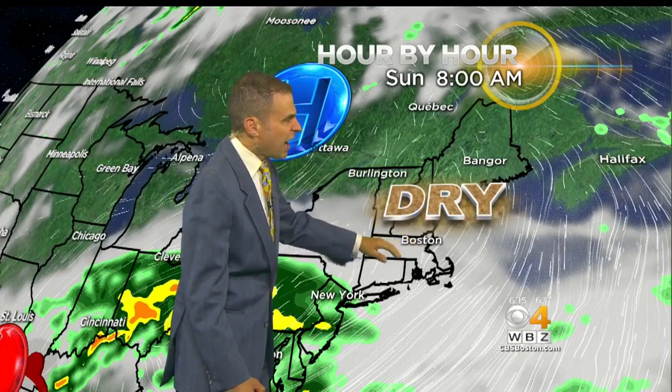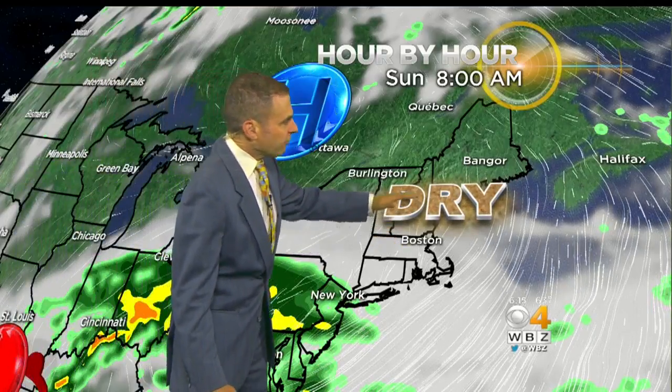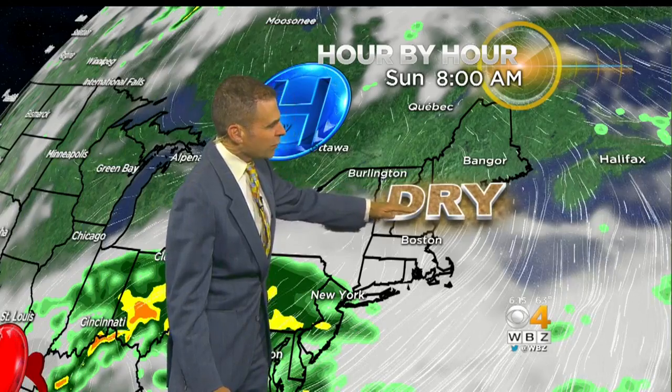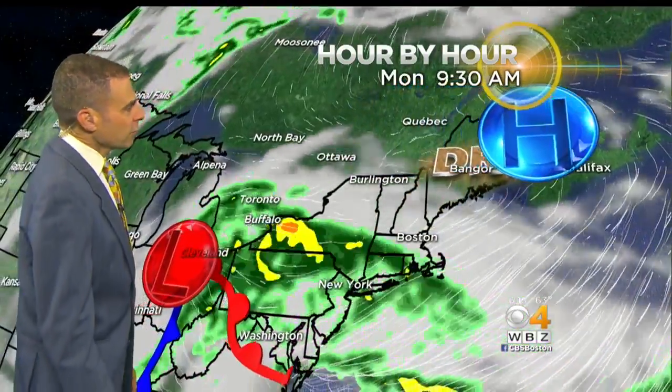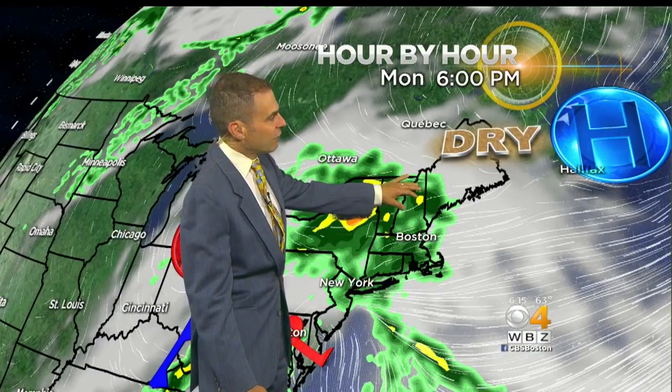High pressure off to the north of us is going to keep us dry. But because the humidity is lurking off towards the south, the boundary between the humid air and the dry air will produce high clouds tomorrow. Tomorrow is not a wet day by any means — we will see no precipitation. But from southern portions of northern New England southward, there's going to be a lot of high clouds. Then the humidity really comes back in Monday afternoon and Monday night, and with it comes some showers.